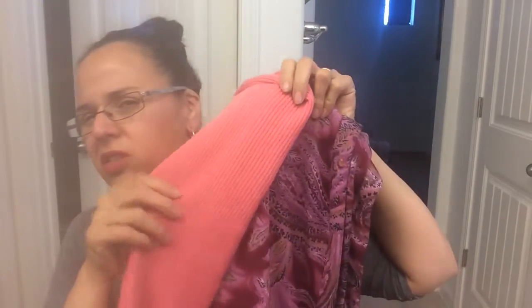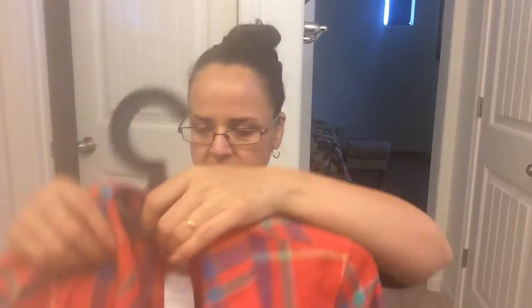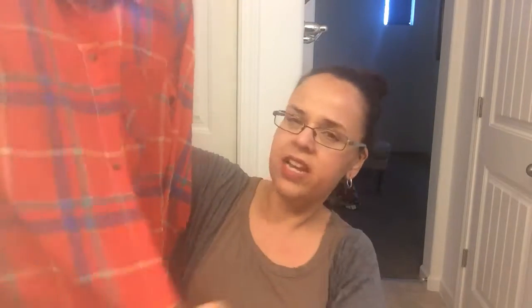I found this cute shirt — I was drawn to that thin material I always look for. It's a reddish-orange red with a little pocket and long sleeves. I decided to pick it up. It was $3.19, so half off came to $1.60.